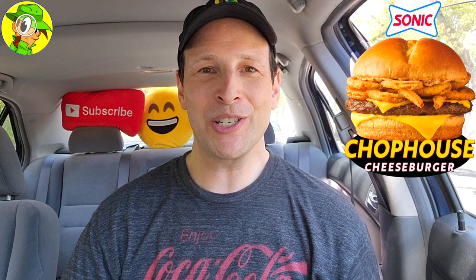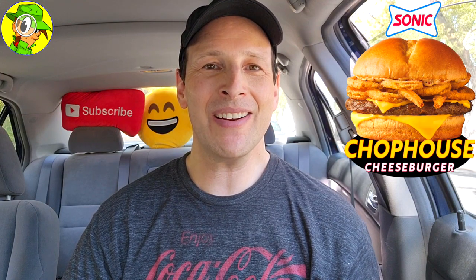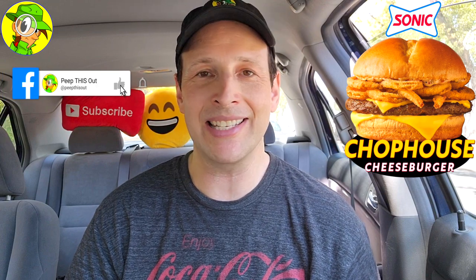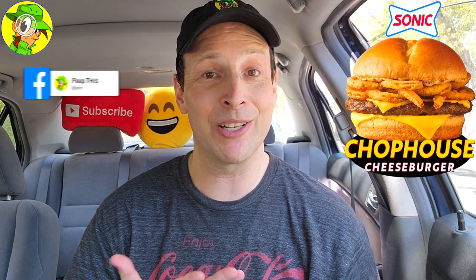I'm going to give the new Chop House Cheeseburger here at Sonic a very solid 9 out of 10 — easily one of my favorite cheeseburgers over here at Sonic. Definitely very super flavorful in terms of the seasoning; while it's just a little on the salty side, it absolutely satisfies overall and is easily worth your time. Give this one a shot — I think you're going to dig it. Drop some comments below and let me know if you've tried it. With the Chop House aioli and that seasoning, this does feel a little more upscale compared to some of the other items on the menu.